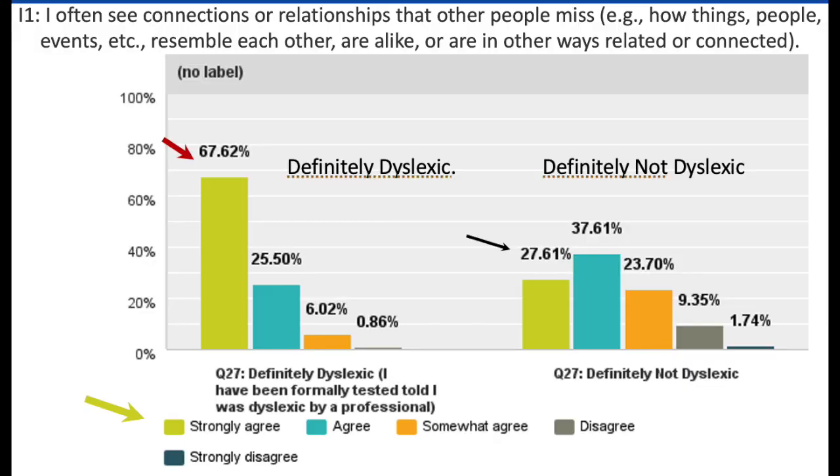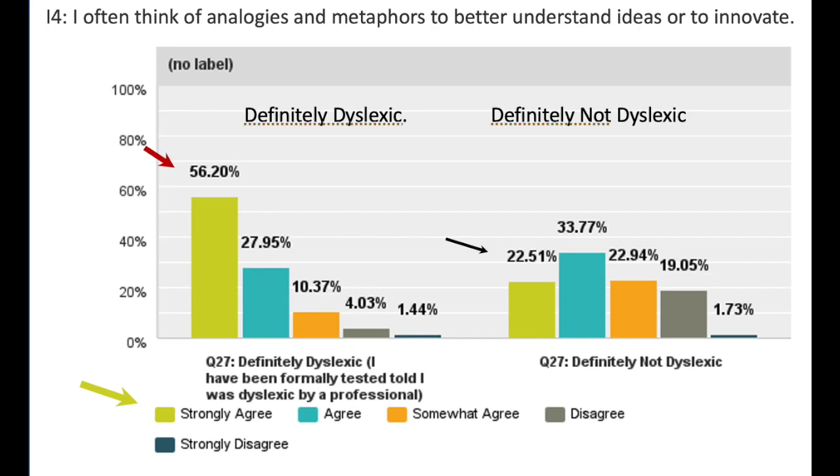Here are some examples of interconnected reasoning questions. "I often see connections or relationships that other people miss, like how things, people, or events resemble each other, or are in other ways related or connected." 68% of definitely dyslexic individuals strongly agreed, compared to 28% of definitely not dyslexic subjects. "I often think of analogies or metaphors to better understand ideas or to innovate." 56% of definitely dyslexic people strongly agreed, compared to 23% of definitely not dyslexic people.